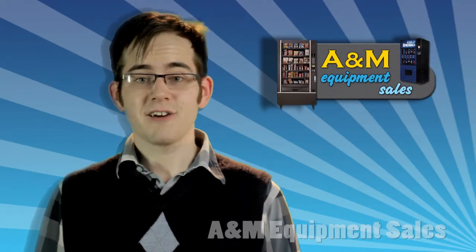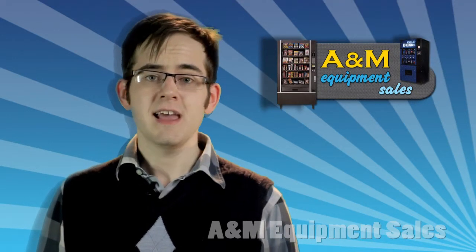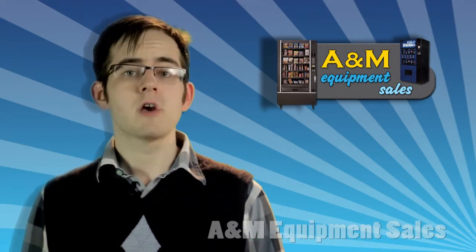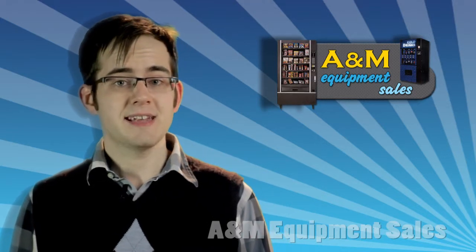The Dixie Narco 276E weighs 700 pounds. It stands 72 inches high and just 28 inches wide and 33 inches deep. It requires power at 115 VAC, 60 hertz and 10.5 amps.